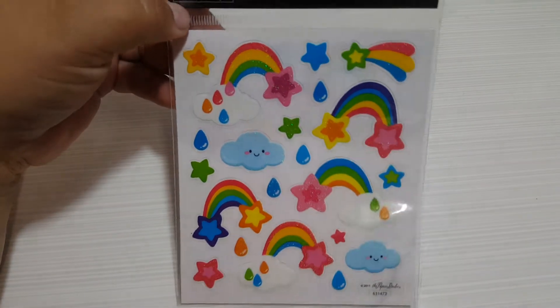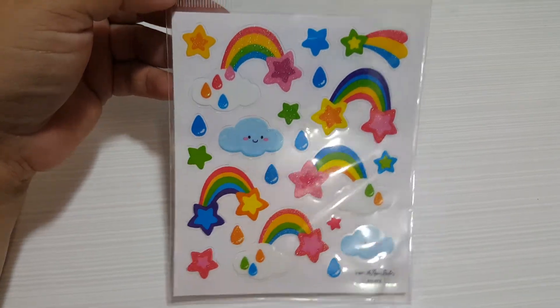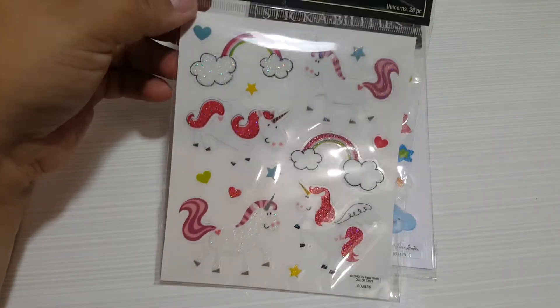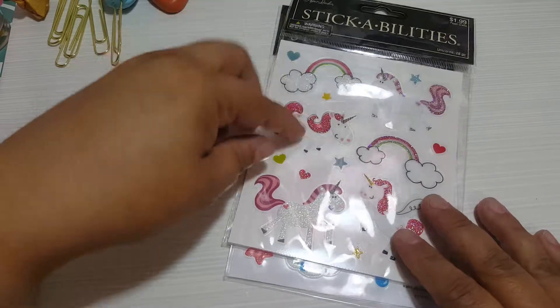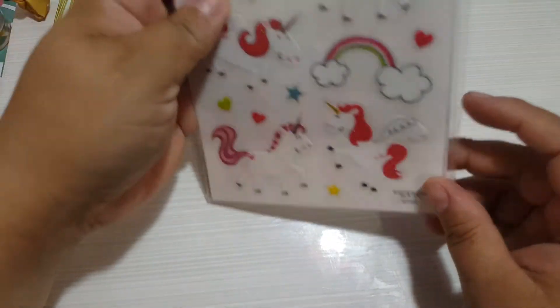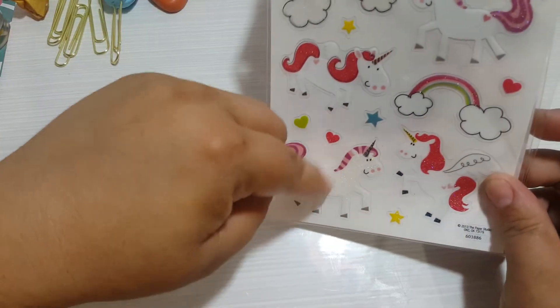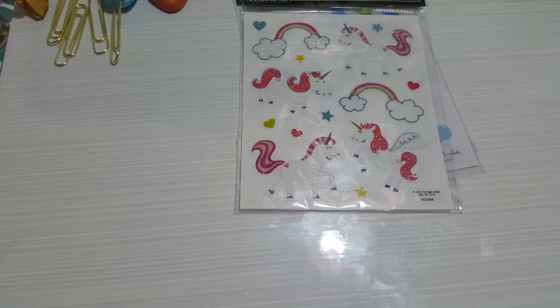I grabbed a super cute sticker from Pepper Studio for a dollar - it had two pages and I think it's adorable. I already have one but I decided to get another because I saw Lisa make some Pepper clips with those and I thought it was a neat idea.